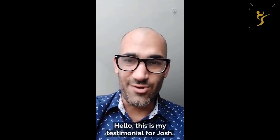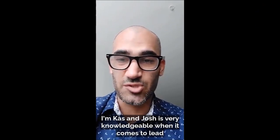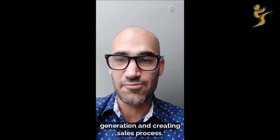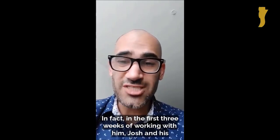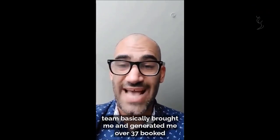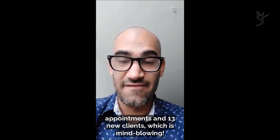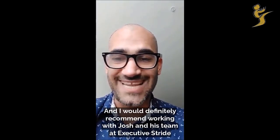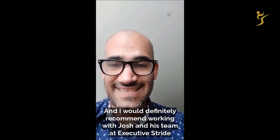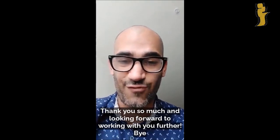This is my testimonial for Josh. I'm Cass, and Josh is very knowledgeable when it comes to lead generation and creating a sales business process. In the first three weeks of working with him, Josh and his team generated over 37 booked appointments and 30 new clients, which is mind-blowing. I would definitely recommend working with Josh and his team at Executive Stride. If you are looking to scale your business, don't hesitate to contact him. I'm looking forward to working with you further.